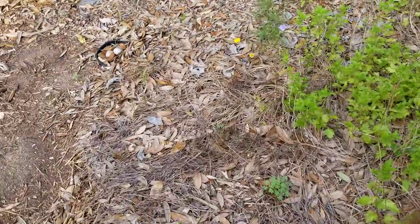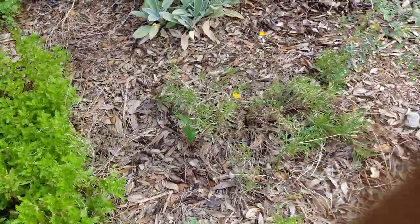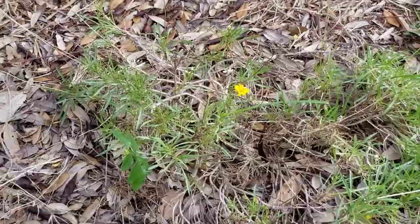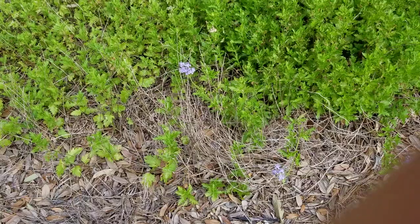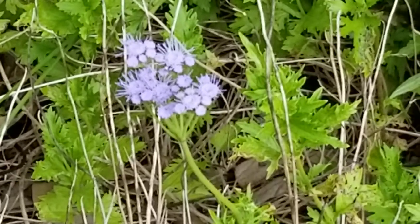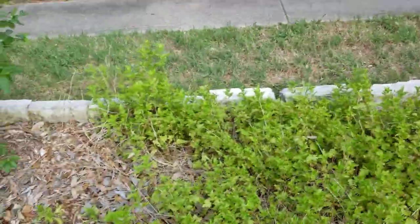Four-nerved daisy, Hymenoxys, over here — looking pretty pathetic actually, kind of dead. But more four-nerved daisy over here; I just love them, they bloom all year long. This is Greg's Mistflower, also known as hummingbird crack — you can see the misty flower there, it's an aster. Butterflies love aster. There's a little parasitic wasp there too. The Greg's Mistflower is looking pretty good.